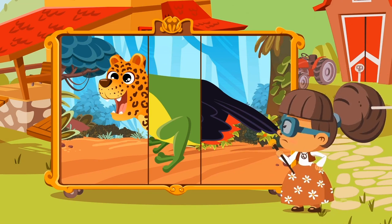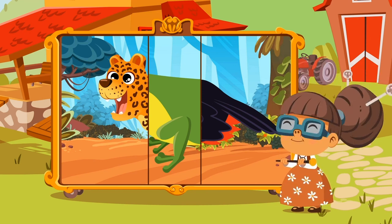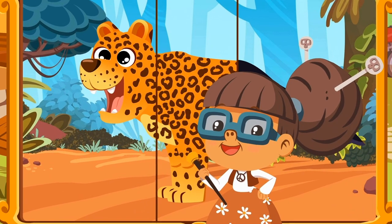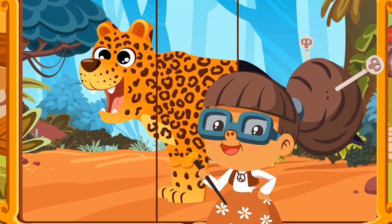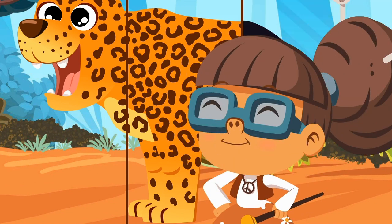Let's find the body and legs that correspond to that little head! Most mammals, like this leopard, have their bodies covered with hair, so let's look for a very hairy body! Let's turn the path! There it is! As you can see, the leopard's body has spots!